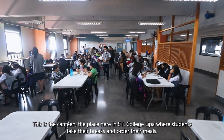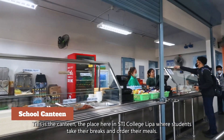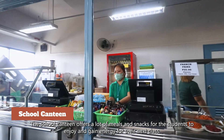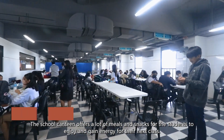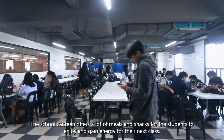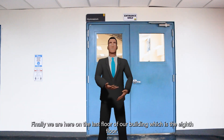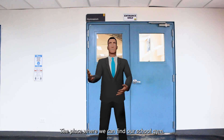This is the canteen — the place here in STI College Lipa where students take their breaks and order their meals. The school canteen offers a variety of meals and snacks for students to enjoy and gain energy for their next class.